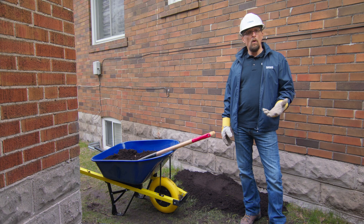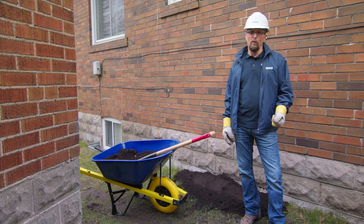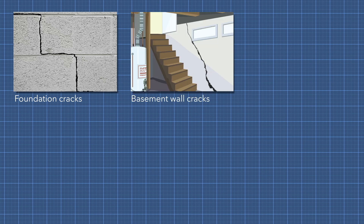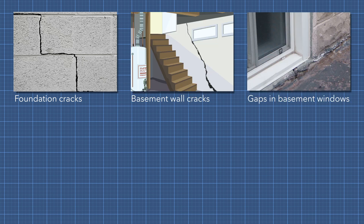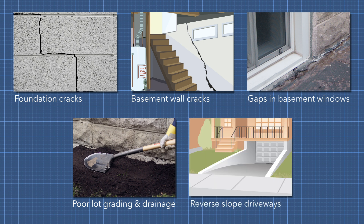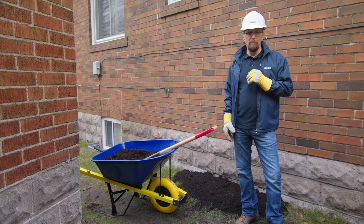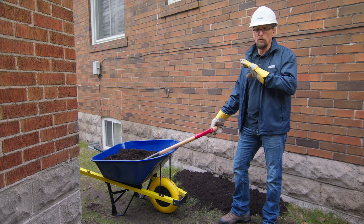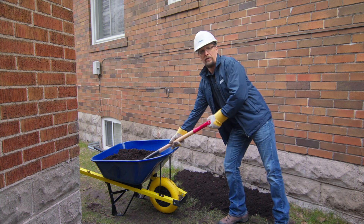When it rains, water can seep into your home in a lot of different ways, including cracks in your foundation, cracks in your basement walls, gaps in your basement windows and doors, poor lot grading and drainage, and reverse slope driveways. A lot of these problems can be fixed by re-grading your property, which means building up the soil in such a way that water flows away from your home, not towards your foundation.